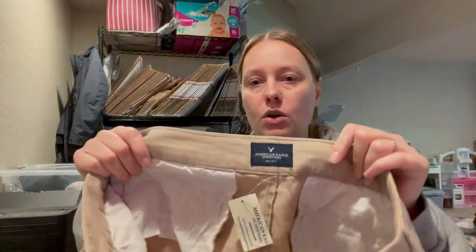Next we have another American Eagle — this is just a little chino short. Those are going to my reseller friends as well.